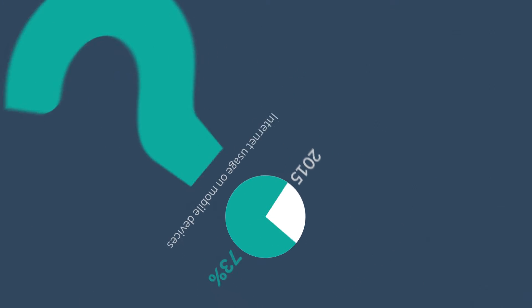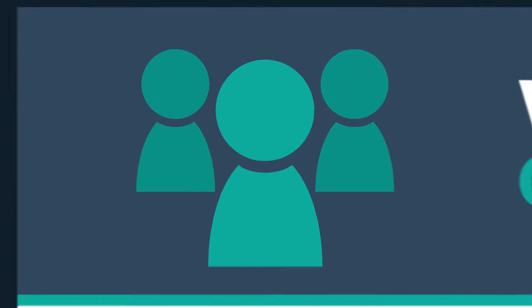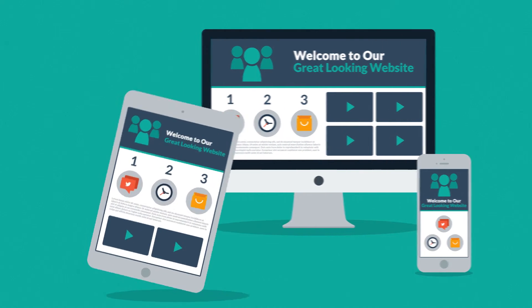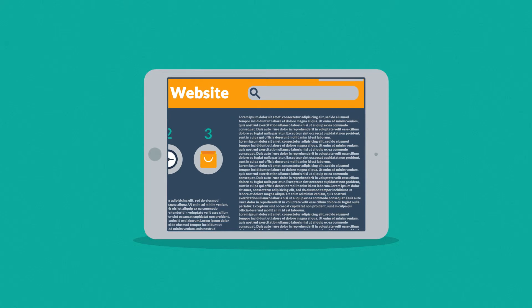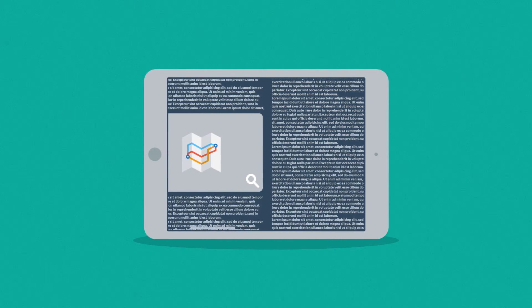So, what do all these numbers mean to you? It means that if you don't want to lose any potential clients, then you need a great-looking website which is also optimized for mobile browsing. Because the problem with many current websites is that the user experience on mobile devices is, frankly, terrible. And that's the mission for responsive design.